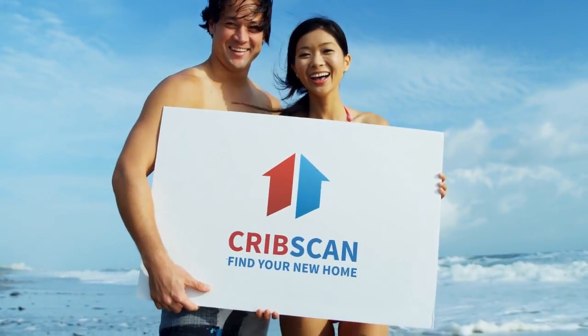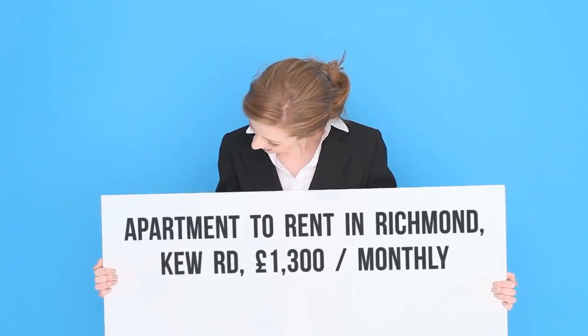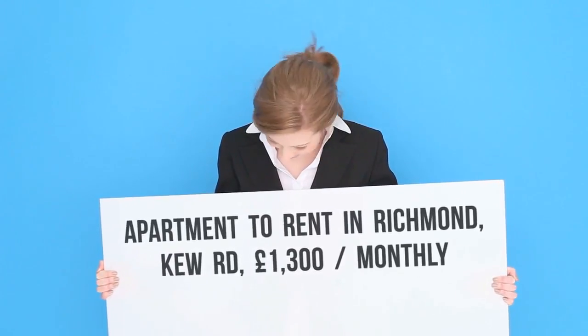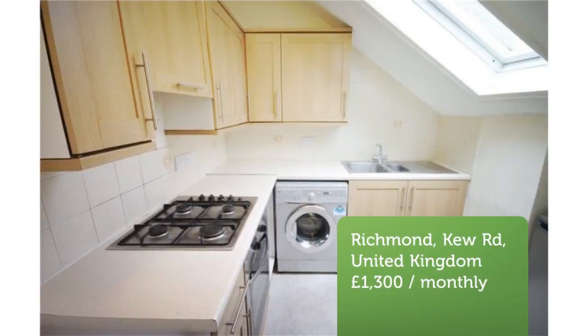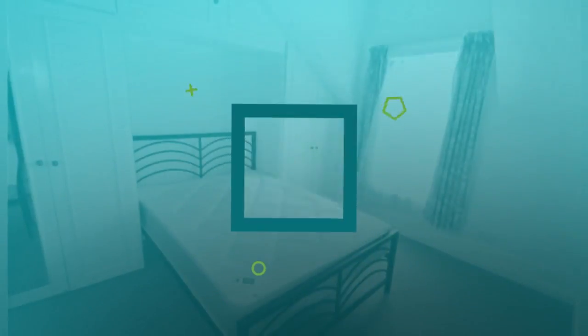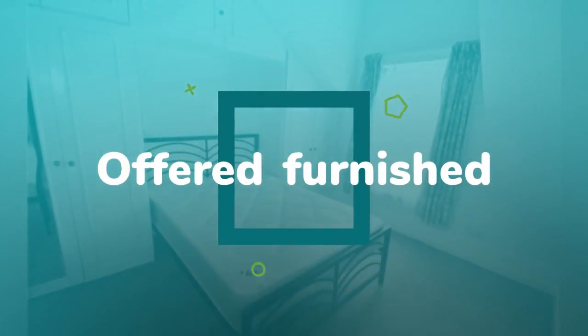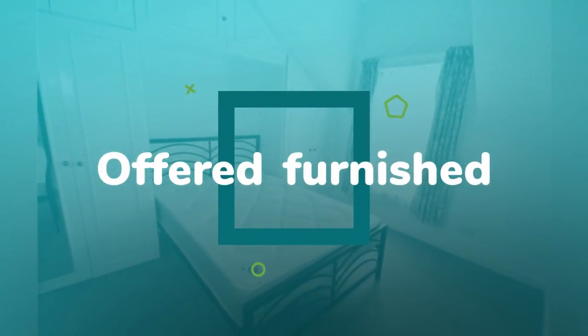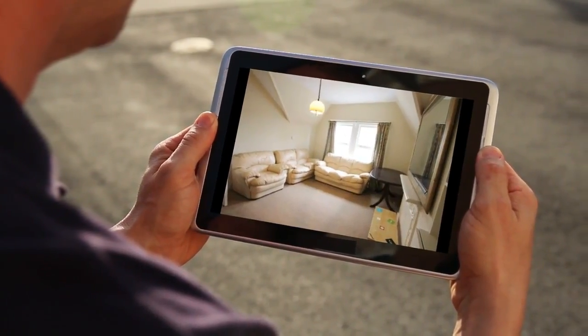Two-bedroom apartment, Q Road, Richmond, TW9. A larger-than-average two-bedroom split-level period conversion, located a short distance to Richmond's train and tube station. The accommodation comprises two double bedrooms, a large reception, kitchen, and one bathroom. The property is ideal for professional sharers or couples.